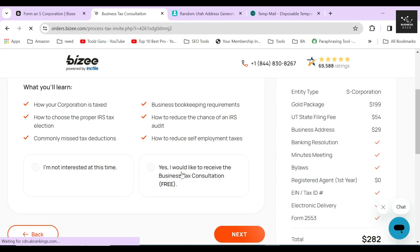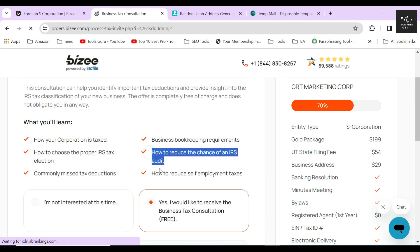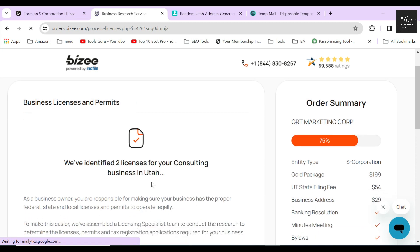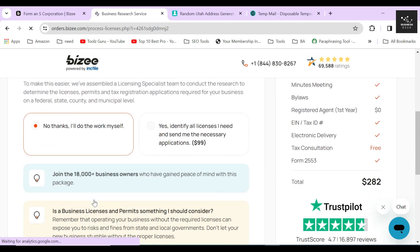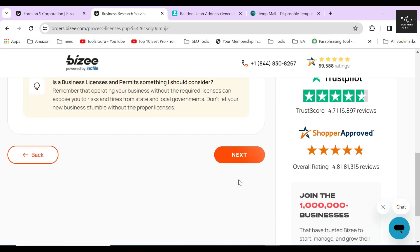Next, Bizee will ask whether you want a free tax strategy or consultation call. Always select Yes, because it will help clarify how to run and operate a corporation, file taxes, and more. After that, depending on your corporation's industry, Bizee will automatically find out if you need any business licenses and permits. For a marketing consultation corporation in Utah, Bizee automatically suggested two licenses required to operate. The cost of these two licenses is $99. I'll select No for this video, but I highly recommend selecting the additional licenses suggested to you and filing them through Bizee, as you will need them to operate in the state.